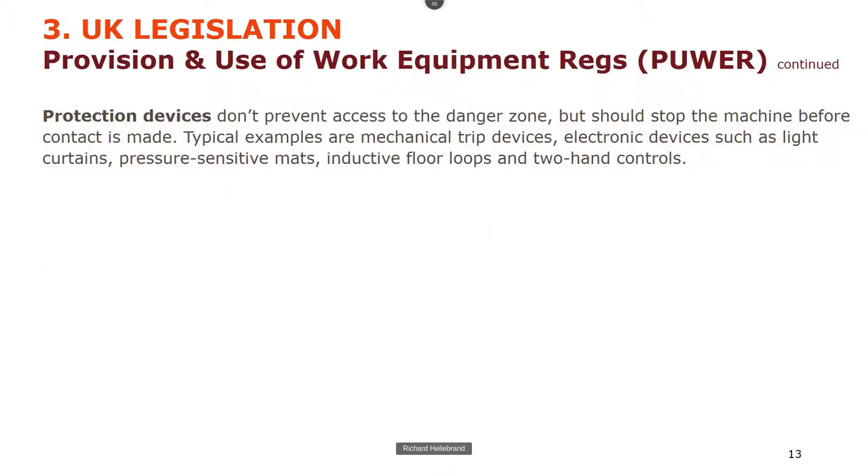It's not just about power or movement — there are also sources of potential energy: electricity and capacitors, pneumatic cylinders that could leak and cause the machine to move, hydraulics, or just gravity. If something's at the top of its stroke and the power is turned off, what's stopping it coming down? Is there a brake on it? Protection devices don't prevent access to the danger zone but they should stop the machine — examples include hanging trip switches on pillar drills, pressure-sensitive mats, inductive floor loops, and two-handed controls.